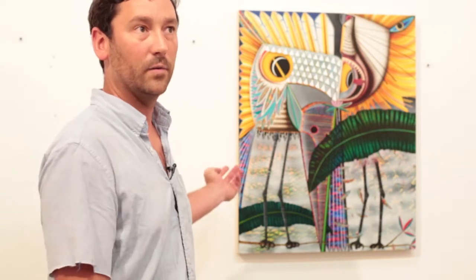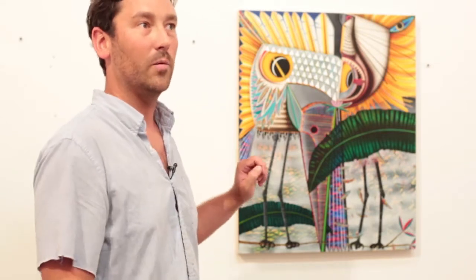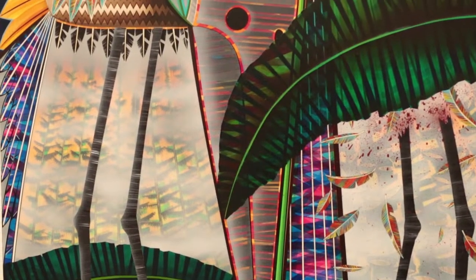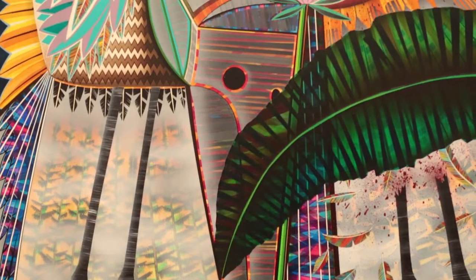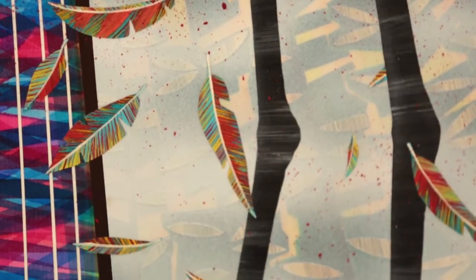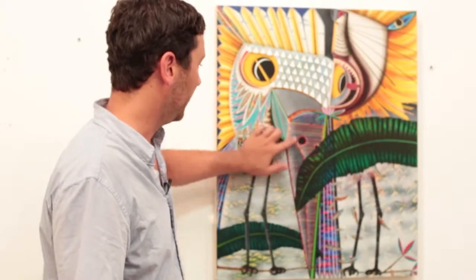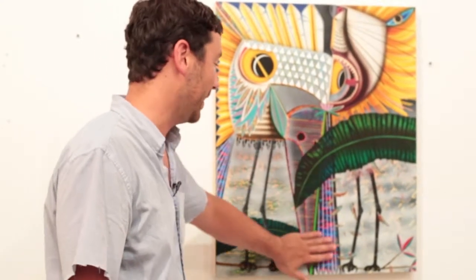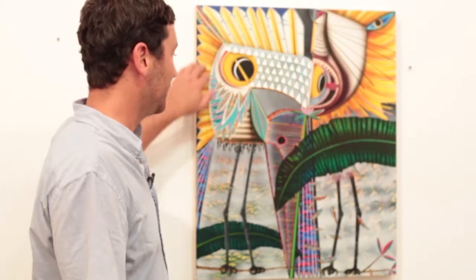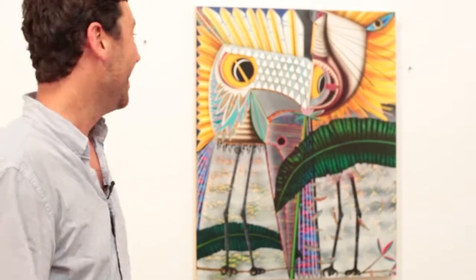This is one of the few paintings that's actually finished in the whole studio. This one is called Please No More Birds. Really the only things that are totally literal are the little bird legs, and then you're left to piece the rest of the painting together yourself — which can sometimes take a really long time. The beak of the bird is here, the wing of the bird here, another wing here, and this would be the body.